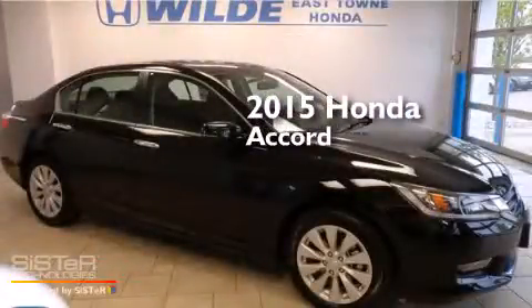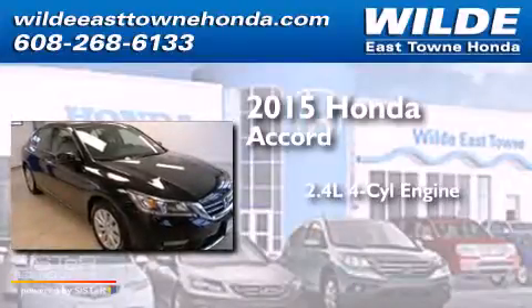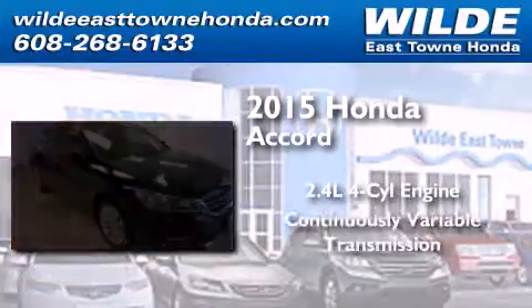This is a brand new 2015 Honda Accord. It features a 2.4-liter four-cylinder engine and a continuous variable transmission.